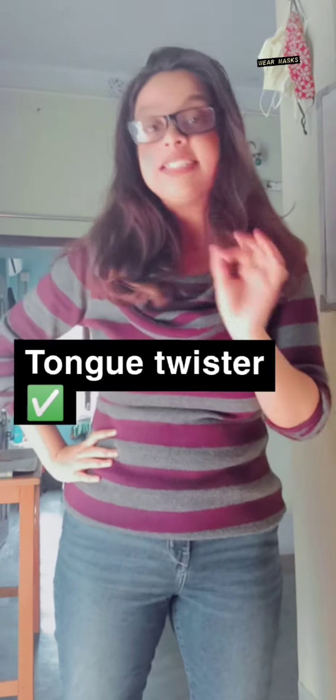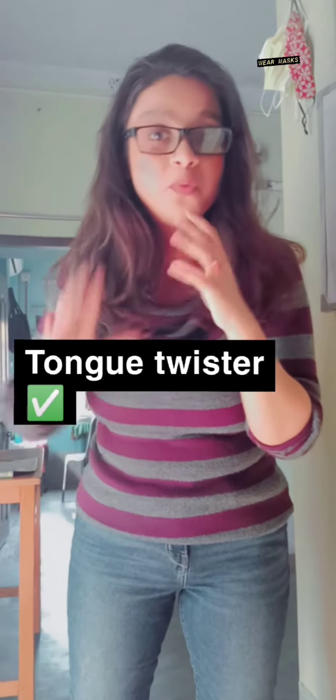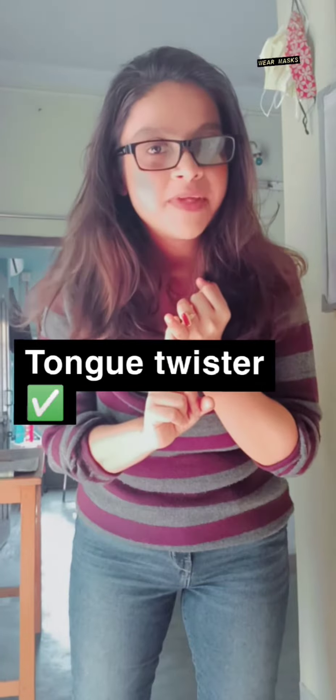Do you know what a tongue twister is? A tongue twister is an exercise that makes the stiffness of your tongue go away. For example: 'She sells seashells on the seashore.' Try to practice it!